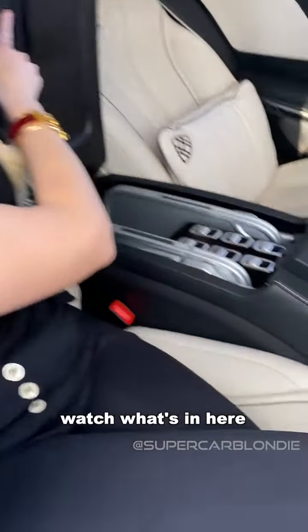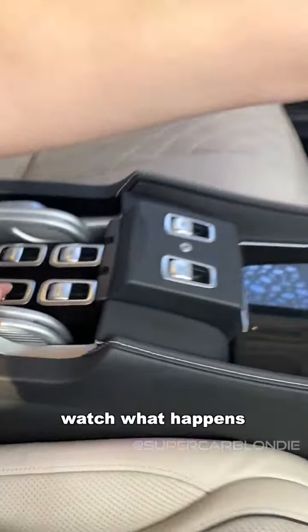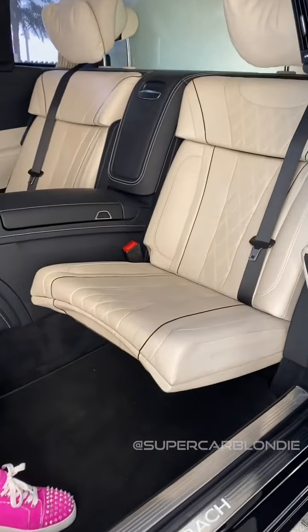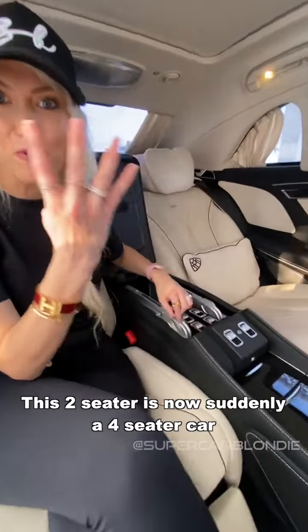Watch what's in here — these two buttons. Watch what happens. This two-seater is now suddenly a four-seater car.